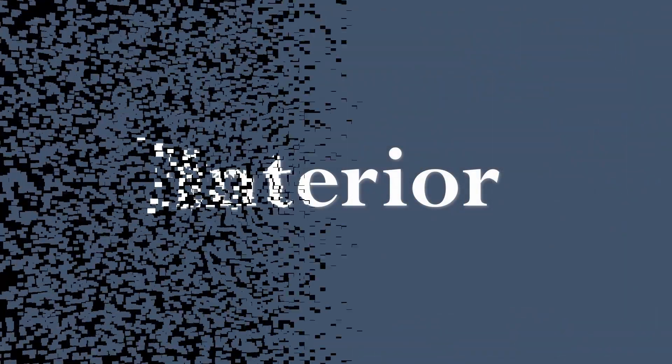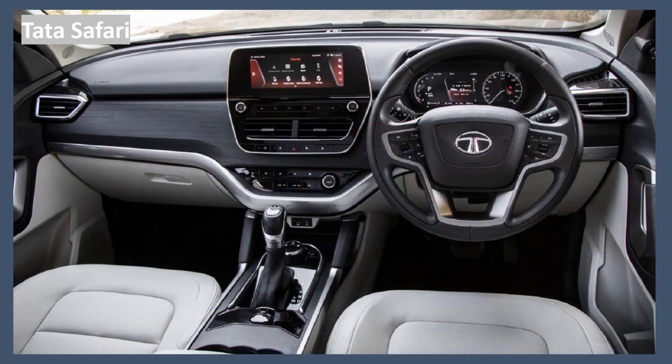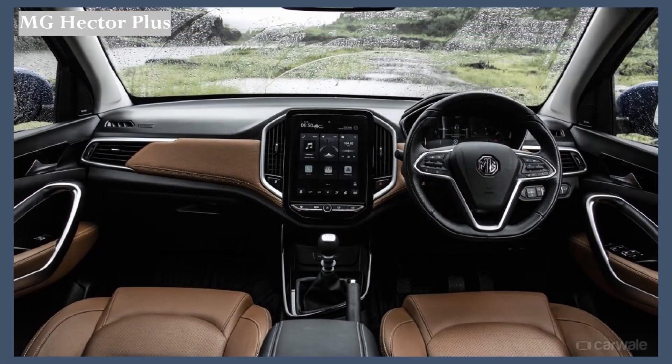Now let's hop into the interior of these cars. The Hyundai Alcazar comes with a dark chocolate brown and black dual-tone interior. The Tata Safari offers a white-and-black theme. The MG Hector gets a dark brown and black dual-tone interior.